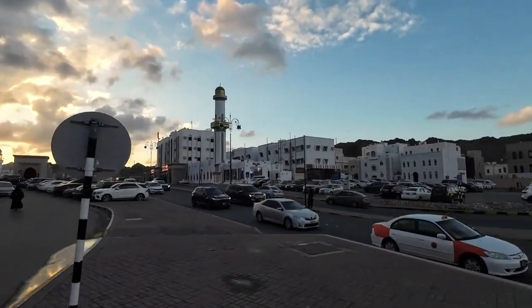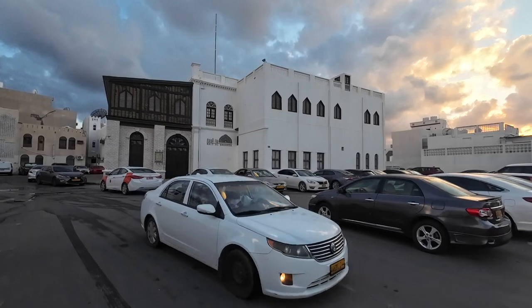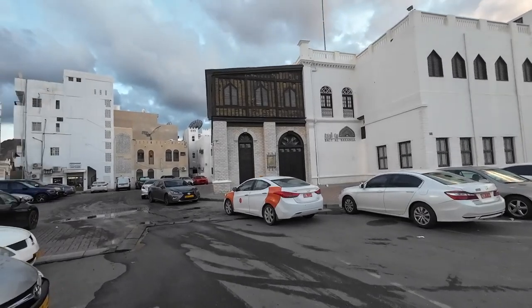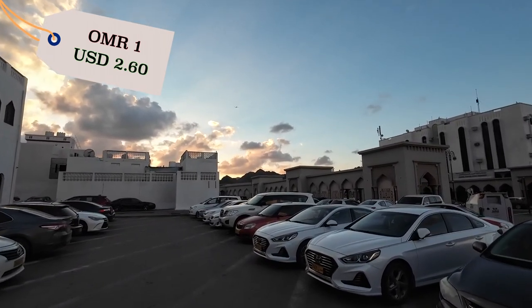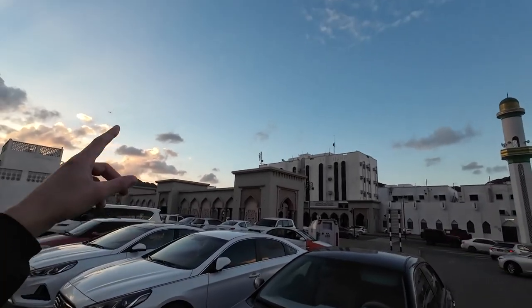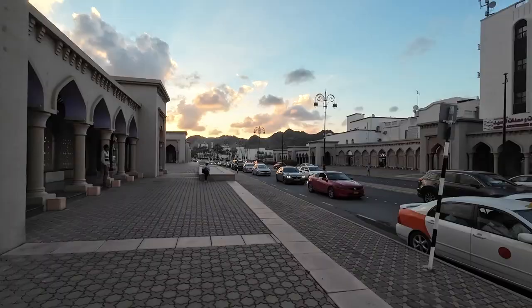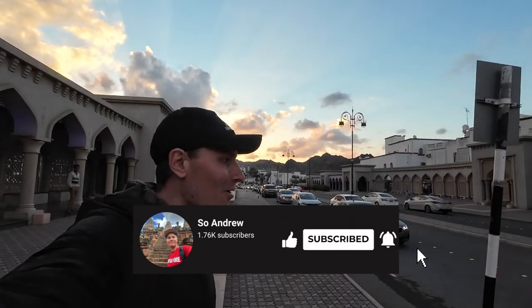The fish market is open until 6 pm with only a one-rial admission fee. Another airplane is approaching Muscat airport at the western part of the city — they fly right over the old town. So if you're planning a trip to Muscat, take a window seat on the right side of the plane. Finishing the video with a pleasant sunset over Muscat, Oman.